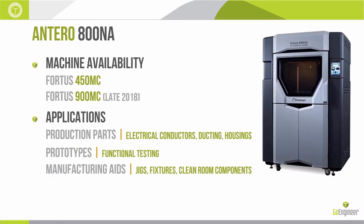So what are you going to need in your shop to get Antero parts? Right now, starting July 1st, it's going to be available on the Fortus 450, which is our high-heat production series machine pictured here. There's a build envelope of 16 inches by 14 inches by 16 inches. This machine will also be able to print Ultem and some other high-performance materials.